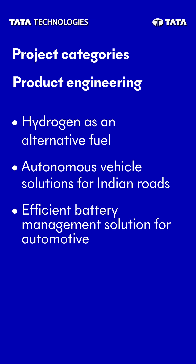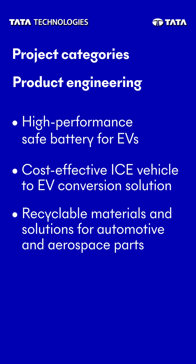Within the realm of product engineering innovations, participants can explore the potential of hydrogen as an alternative fuel for vehicle propulsion systems. Or, conceptualize a high-performance and safe battery for electric vehicles to help achieve greater range, allowing drivers to embark on longer journeys without worrying about charging limitations.